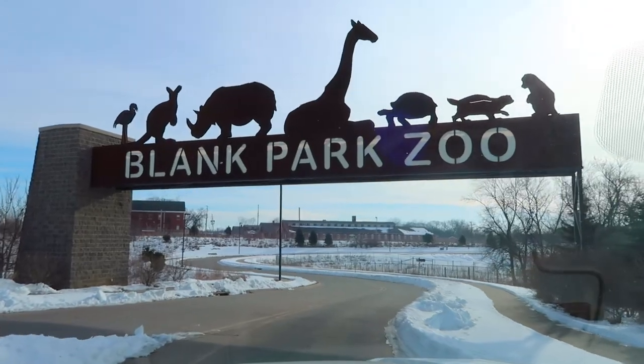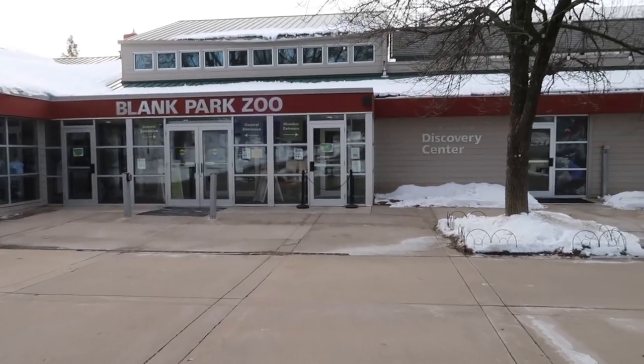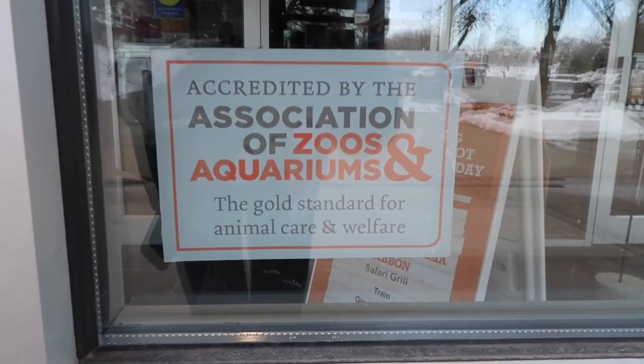Blank Park Zoo is a 49-acre zoological park located on the south side of Des Moines. As a member of the AZA, it is the only accredited zoo in Iowa.